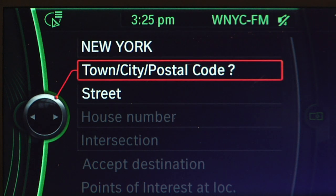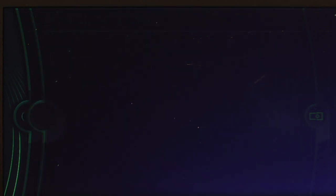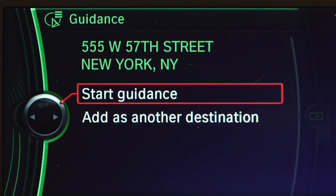Processing your input. Start — 555 West 57th Street, New York, New York. Start guidance or add as another destination.